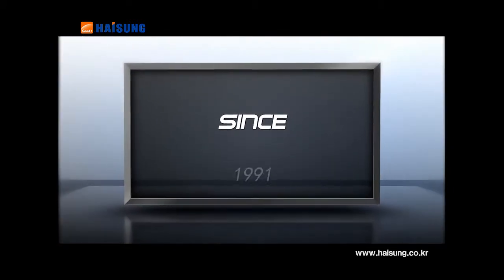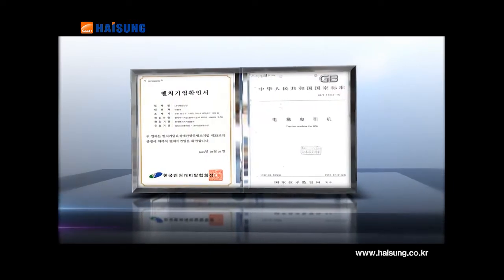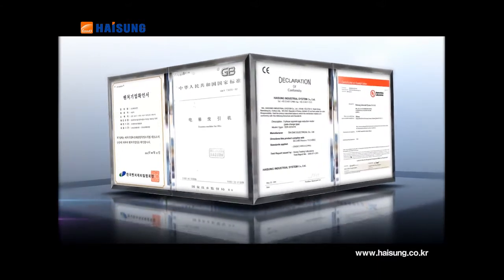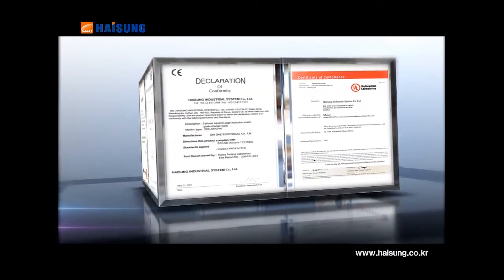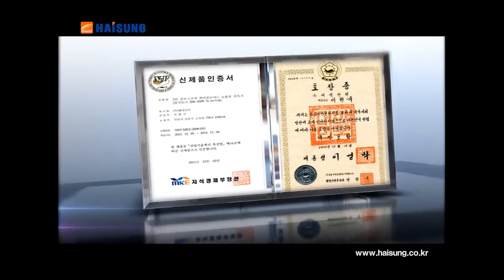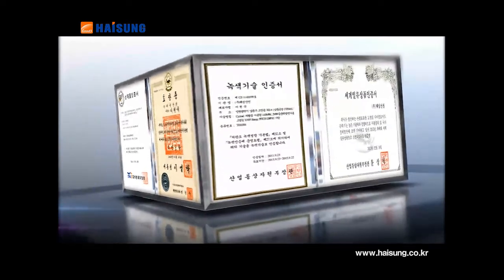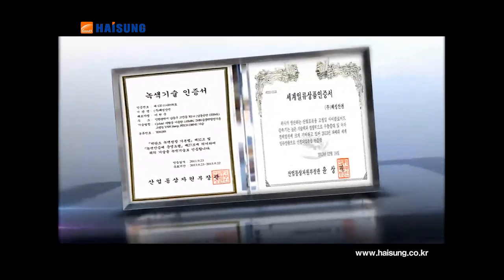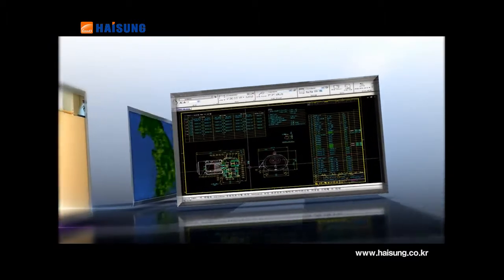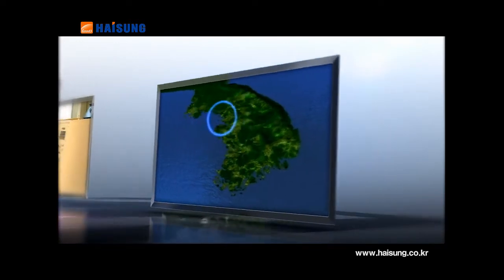Since its founding in 1991, the company has been recognized for its technical capabilities and quality, both in Korea and overseas — with venture corporation certification, acquiring the Chinese GB certificate, the CE mark, the UL mark, NEP certification and green technology certification from the Ministry of Trade, Industry and Energy, as well as being the recipient of a presidential citation on National Trade Day.